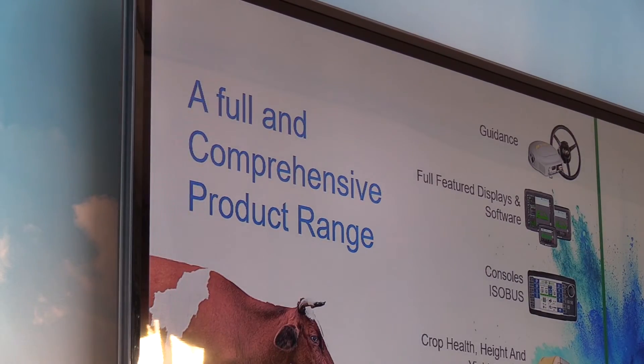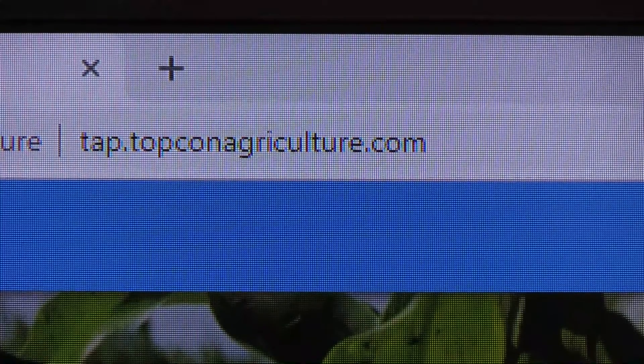Next week we're going to be at Manzer Equipment in Haussmann, Nebraska. We'll be there for a couple days, and you can visit us at topconagriculture.com. Appreciate the information — Alex with TopCon Agriculture here at the Nebraska Power Farming Show.